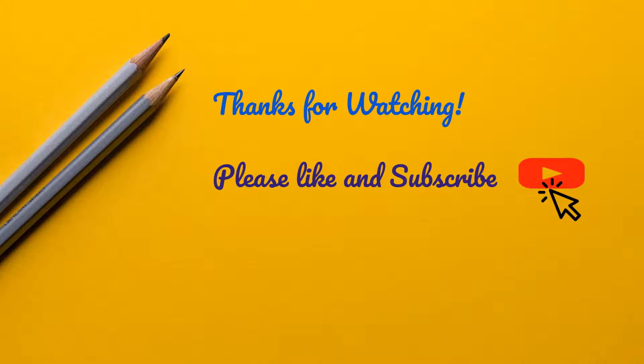Thanks guys for watching. I hope you really enjoyed the video. If you're new here, please consider subscribing, and I'll see you in the next one.